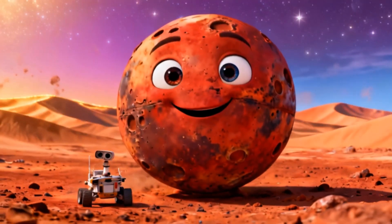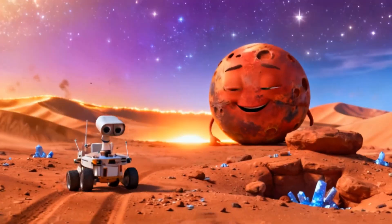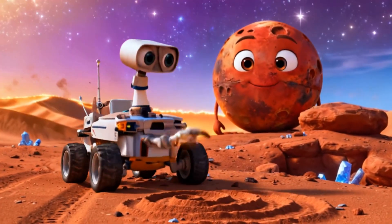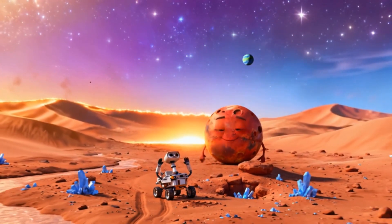This is Mars, the red planet — dusty, rocky and cold. Scientists think Mars might have had water long ago. And maybe one day, humans will live here too.